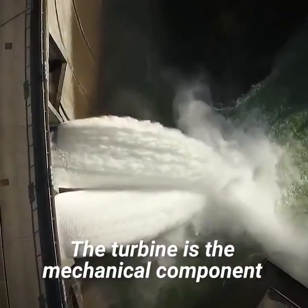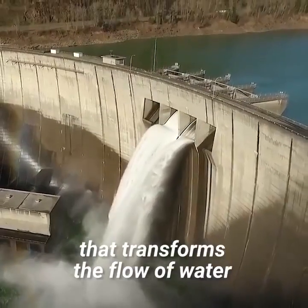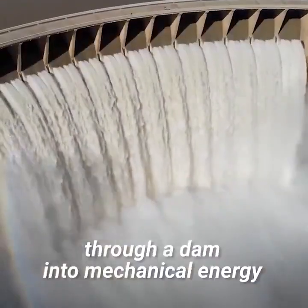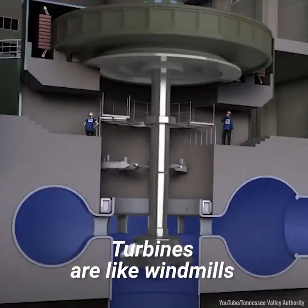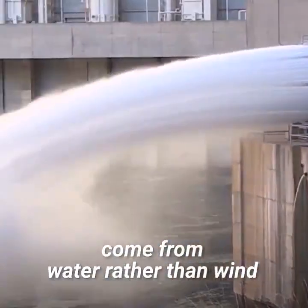Two: the turbine. The turbine is the mechanical component that transforms the flow of water through a dam into mechanical energy. Turbines are like windmills, except the forces that spin them come from water rather than wind.